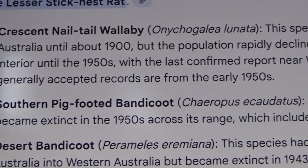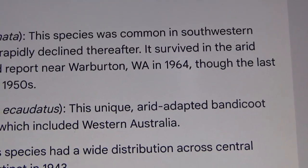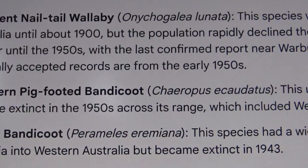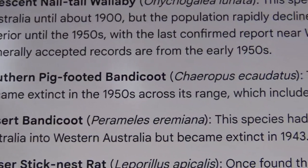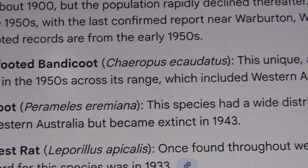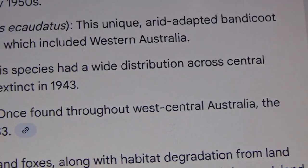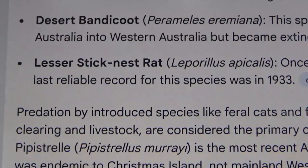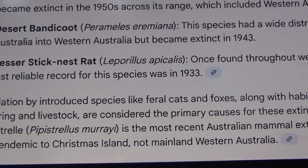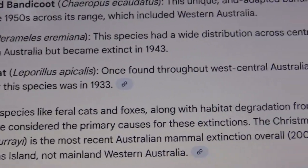The Southern Pig-footed Bandicoot — this unique arid-adapted bandicoot became extinct in the 1950s across its range, which included Western Australia. The Desert Bandicoot had a wide distribution across Central Australia into Western Australia, but became extinct in 1943. The Lesser Stick Nest Rat was once found throughout west-central Australia, with the last reliable record for this species in 1933. Predation by introduced species like feral cats and foxes, along with habitat degradation from land clearing and livestock, are considered the primary causes for these extinctions.